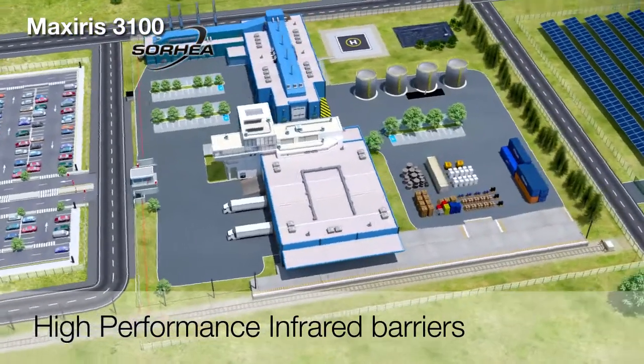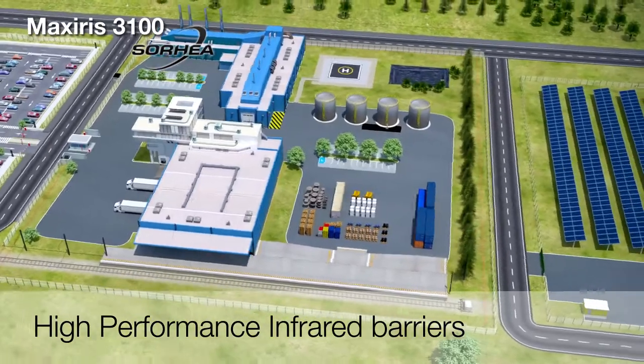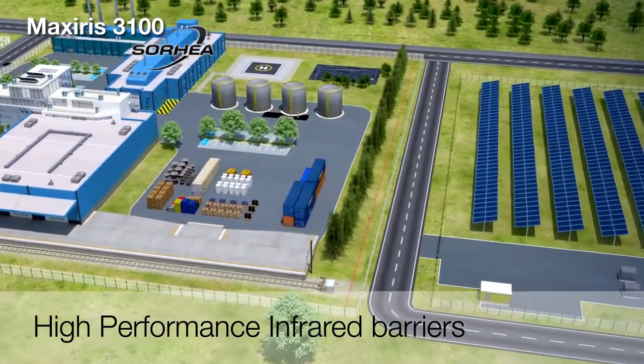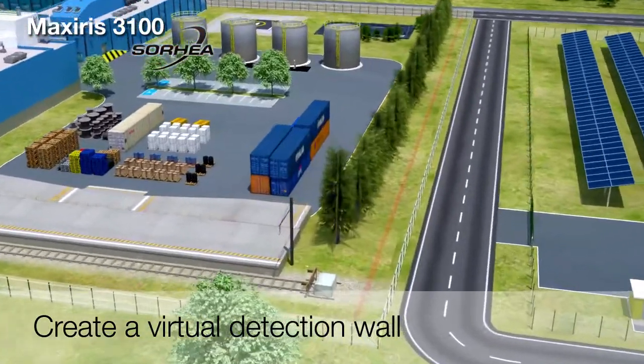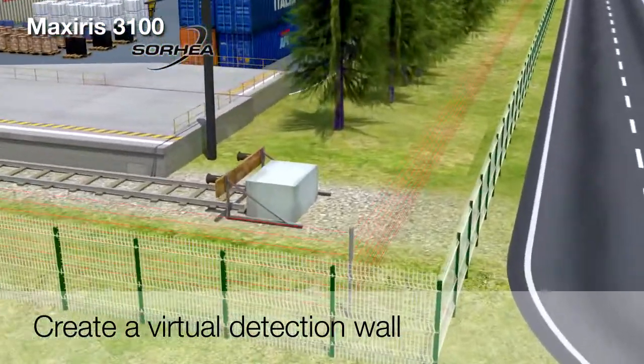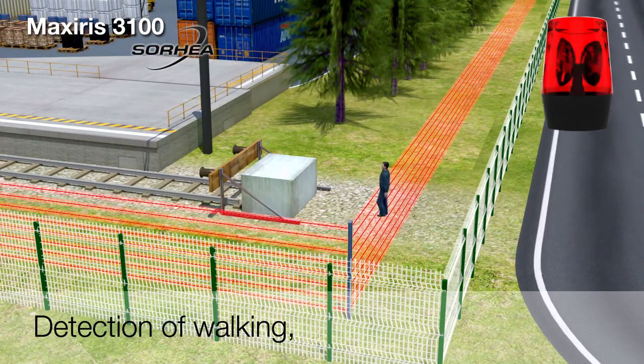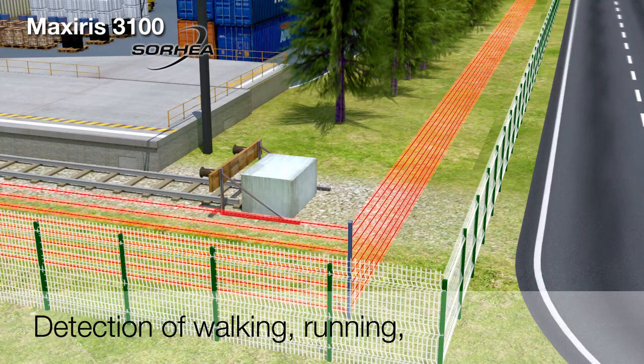MaxSeries 3100 Infrared Barriers are a high-security perimeter intrusion detection system that create a virtual wall that is impossible to breach without being detected. MaxSeries 3100 can detect all intrusion attempts — intrusion by walking, running, or crawling.